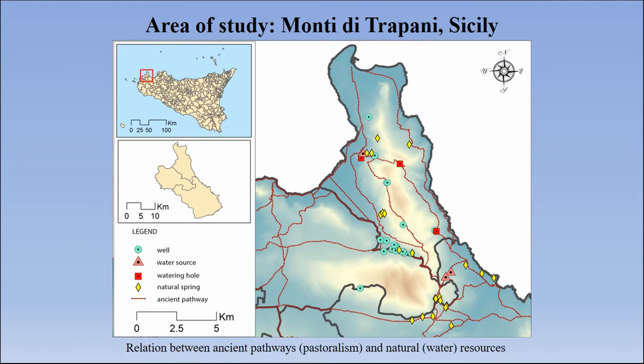Now let's go to the area of study, which is called Monte Trapani, located in the northwest of Sicily. My study case is very specific — it covers the northernmost part of Sicily. What I want you to first understand is how important water was for the creation of that landscape.